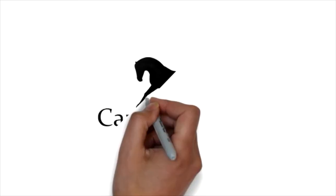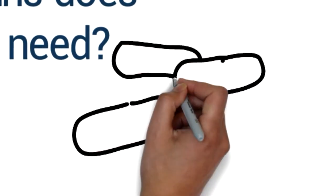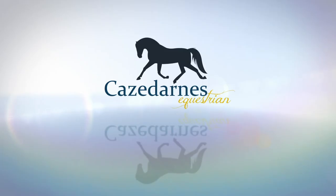Hi there, Tracey from Kazadan's Equestria and welcome to my weekly video. This week we're going to start looking at vitamins. I'd really like to provide some information about vitamins, which ones are needed in the diet, which ones the horses produce on their own, and this is a really big topic so there's going to be a few videos in a row on this.